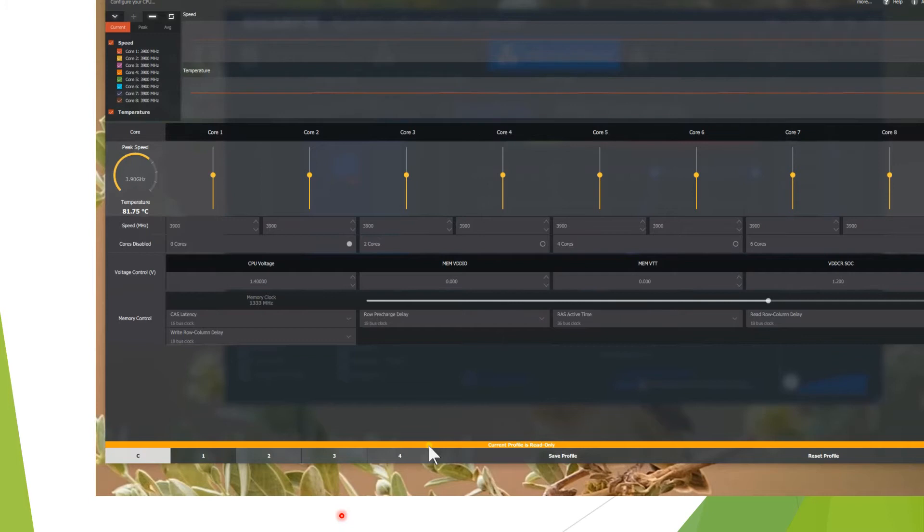Hi, we're just looking at Ryzen Master, looking at the CPU temperature here, showing at about 75 degrees C. At the moment my system is doing virtually nothing, just idling away, so I suspect this is wrong.